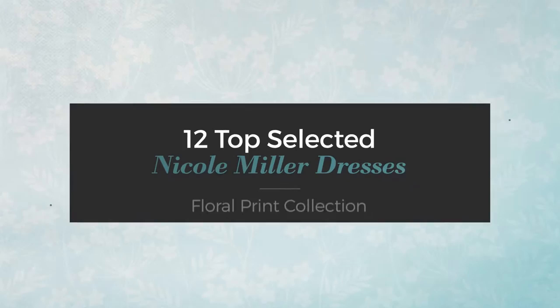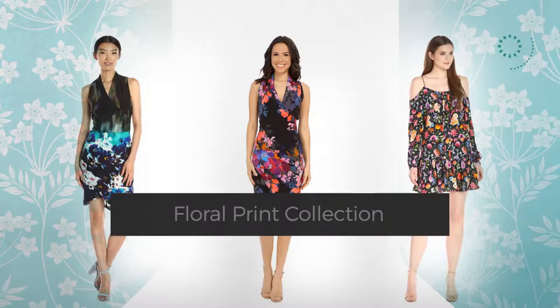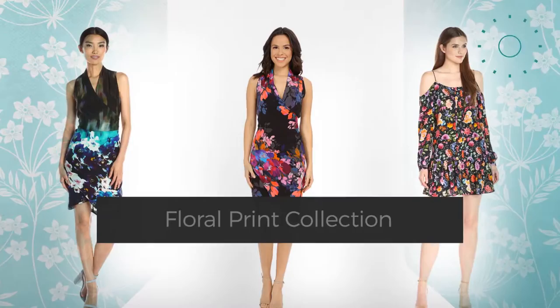12 Top Selected Nicole Miller Dresses — Floral Print Collection. At any time, click the circle and get the details about your favorite dress.